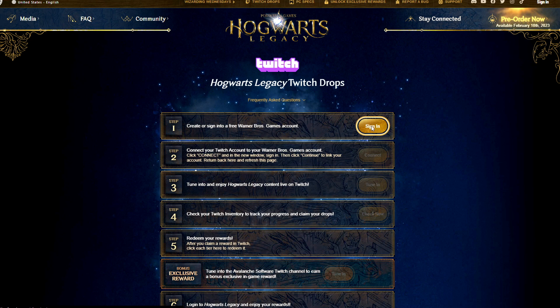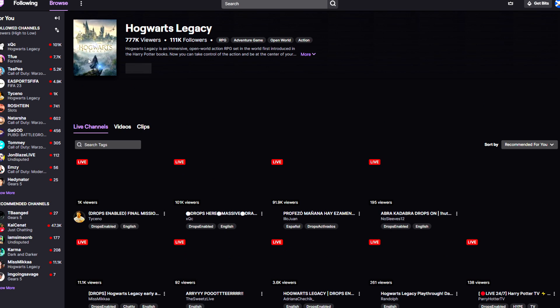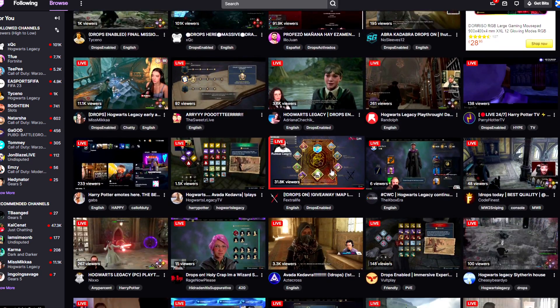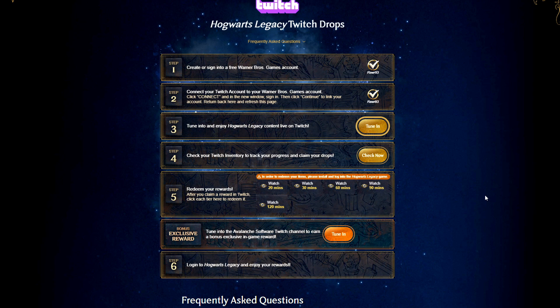You want to sign in — make sure you are signed in through your WB account. I'm continuing as my account, you know, Law93. Make sure that you're connected with your Twitch account and your Warner Brothers account. Next, you want to tune in to Hogwarts Legacy content live. You can watch any streamer and collect the rewards that way, or go watch it directly on the official Hogwarts Legacy page itself.